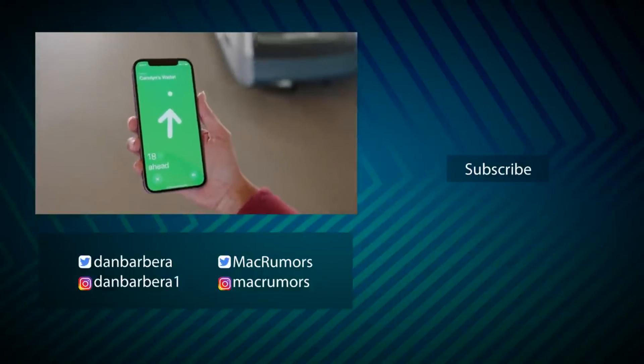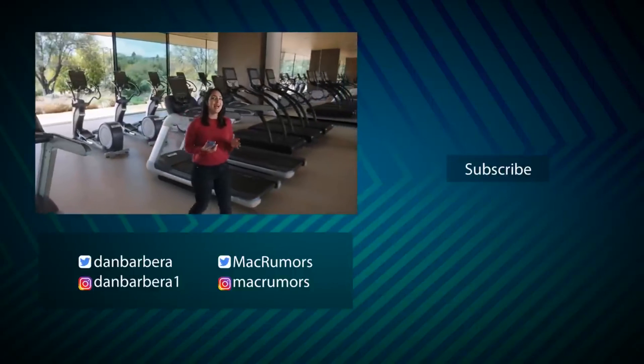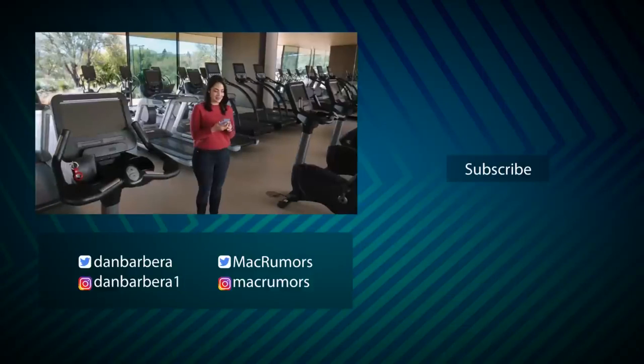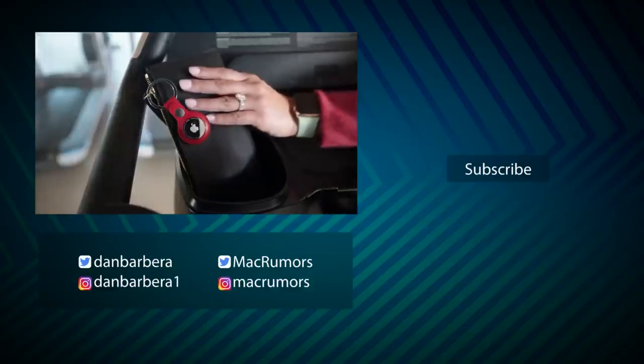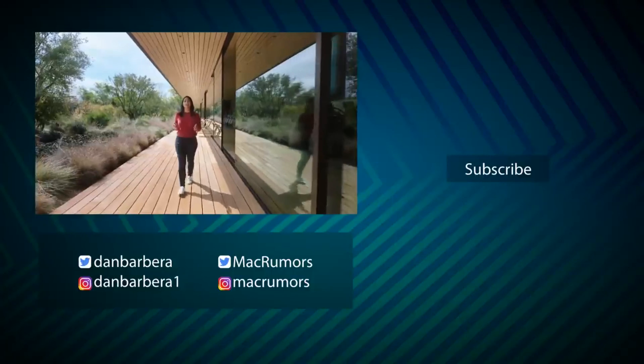We'll be going hands-on with one of these very, very soon. So be sure to subscribe so you don't miss that video, along with all of the other products that Apple announced at its event — we'll be going hands-on with those very soon as well. This has been Dan with MacRumors. Thanks so much for watching, and I hope to see you around in the next video.